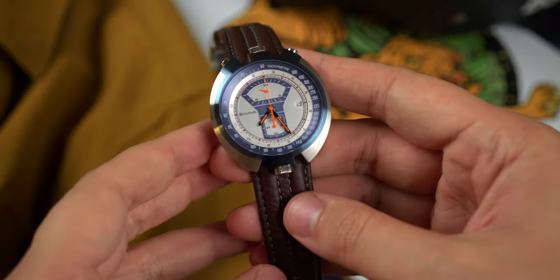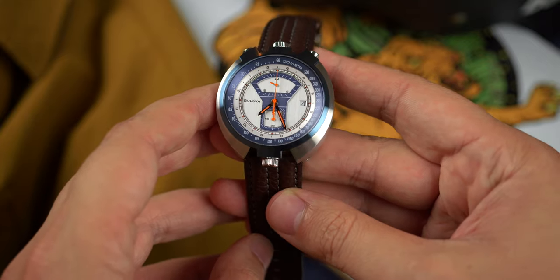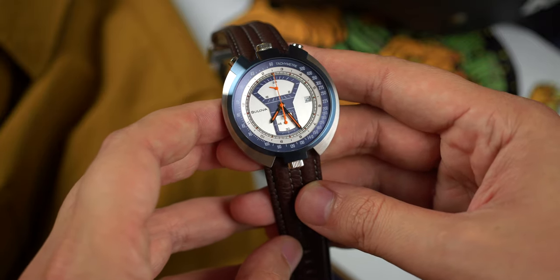Let's take just a minute with the Bulova Parking Meter — no other way to say this — a funky watch from Bulova's extensive catalog. This 70s throwback measures 43mm in length, 43mm in diameter, and 11.8mm thick, with a lugless construction.